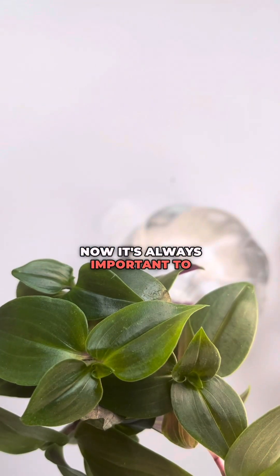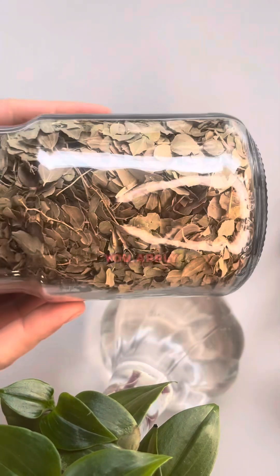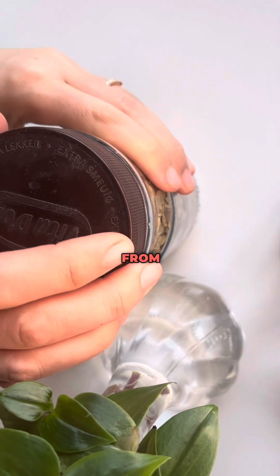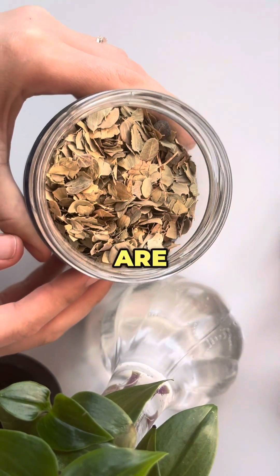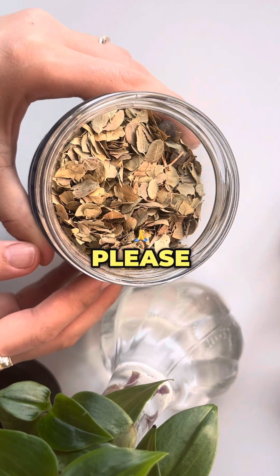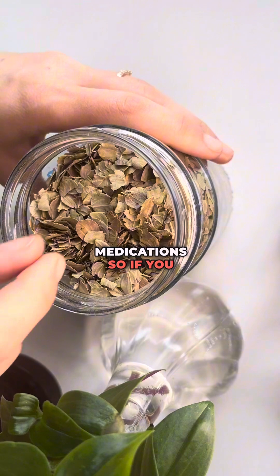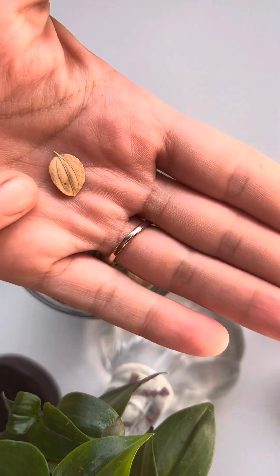It's always important to do a skin test before applying loat leaves topically, testing a small area away from the eyes, mouth, or any sensitive area. If you are pregnant, breastfeeding, or intend to give it to a child, please consult your healthcare professional before doing so. Loat leaves can interact with certain medications, so if you are on regular medicine, make sure to ask your doctor for approval before trying loat leaves.